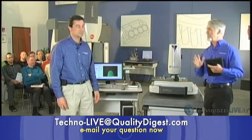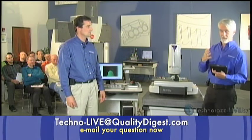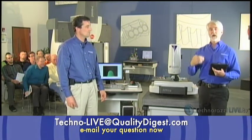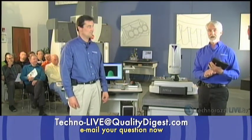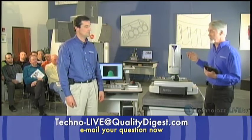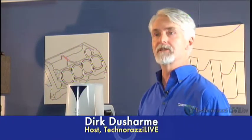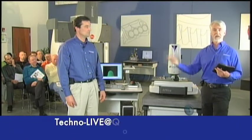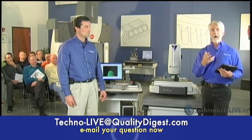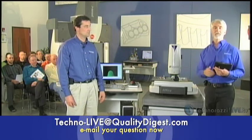We've got about 15 minutes left. I want to give our viewers a little bit more time to get questions in on the Brown and Sharp SF shop floor CMM, as well as any questions on the Optif Classic and PCDMIS in general. We're going to run another short video on Hexagon Services while we get all the guys up and miked again.